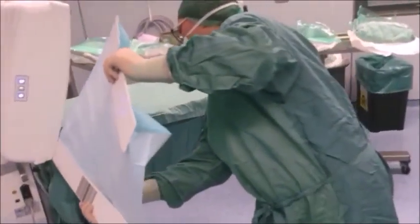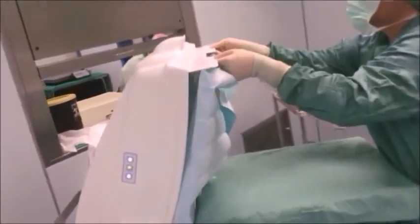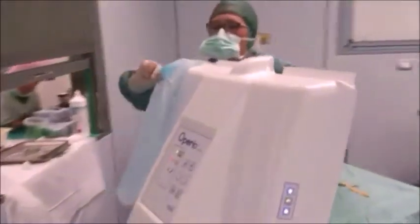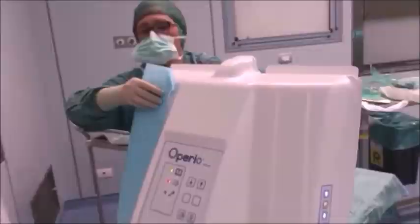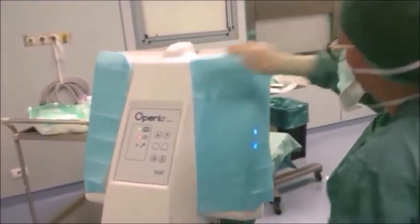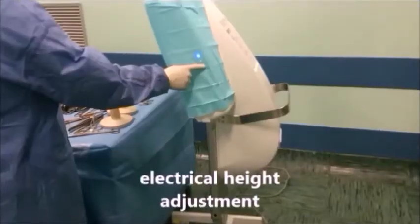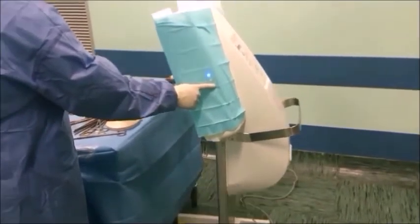The barcoded sterile cover ensures maximum sterile conditions and also enables traceability of the system for defensive medicine purposes. The system provides a flow of ultra-clean air for operating rooms at a fraction of the cost of conventional ceiling mounted units, enabling operating rooms to meet the ISO 5 standards.